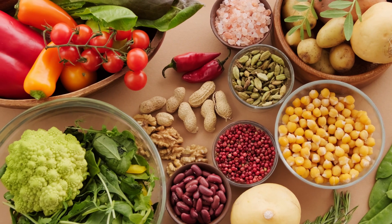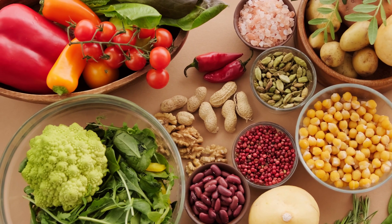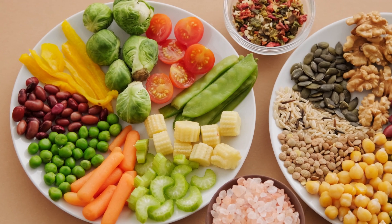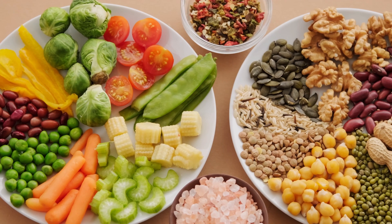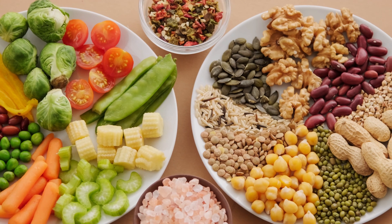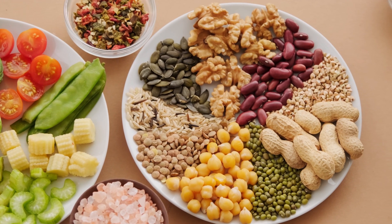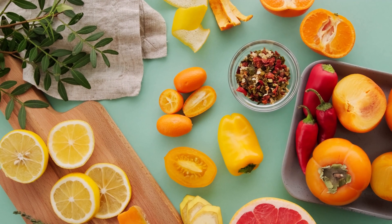Important Considerations. Dietary variety: consuming a diverse range of antioxidant-rich foods provides a broad spectrum of these compounds, offering comprehensive protection against oxidative stress. Balanced lifestyle: while antioxidants play a role in cancer prevention, they are just one component of a healthy lifestyle. Maintaining a balanced diet, engaging in regular physical activity, avoiding tobacco, and limiting alcohol intake are all crucial for overall cancer prevention.